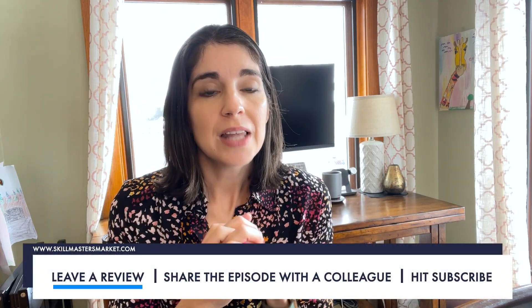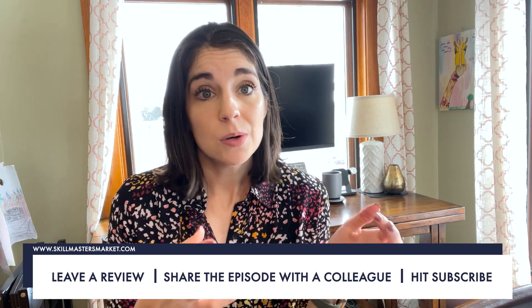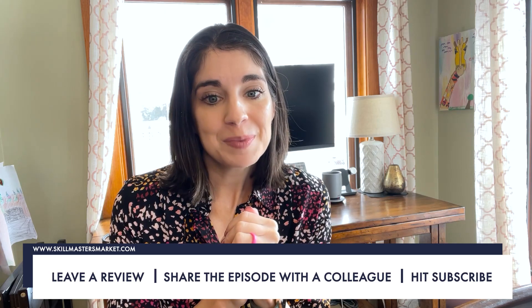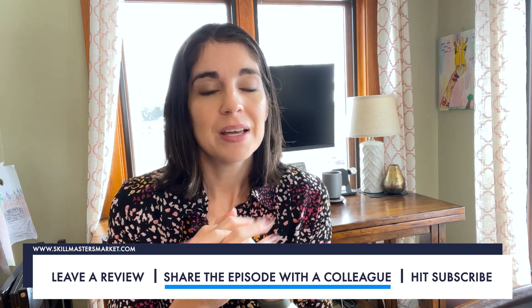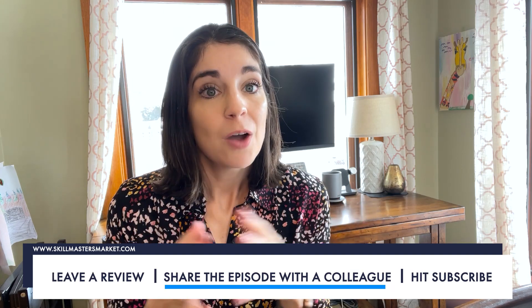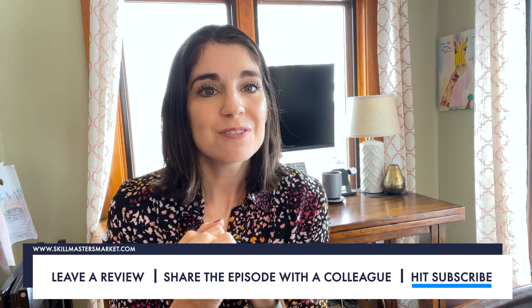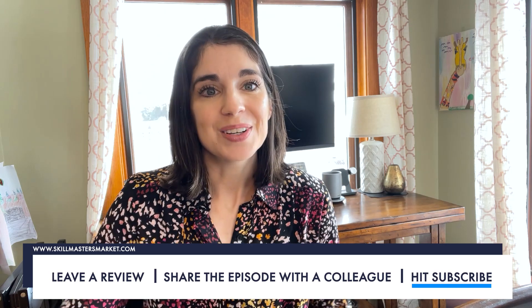Was this episode helpful for you? Leave a review and let me know — that's how I know what content resonates most. Do you know someone else in the field who would benefit? Share it with them. Want more content like this? Go ahead and hit subscribe. I look forward to seeing you next time on Learning for Good.